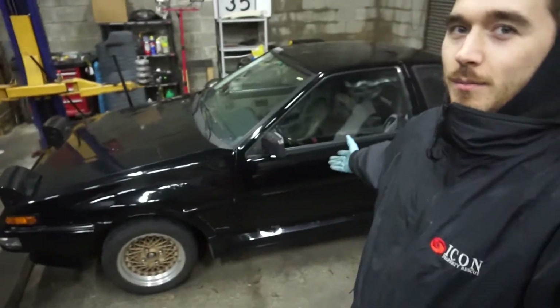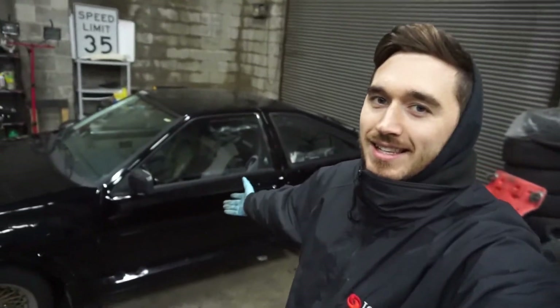What is up everybody. Today we're gonna look at the new Corolla AE86 hatch.